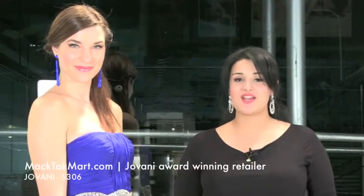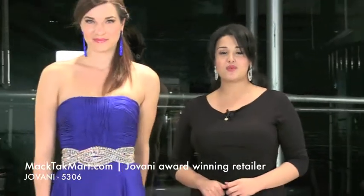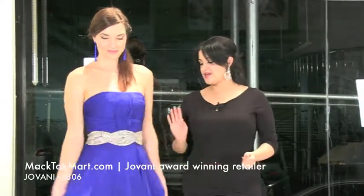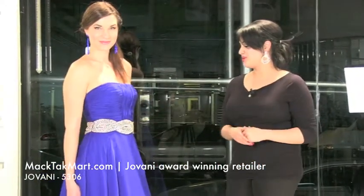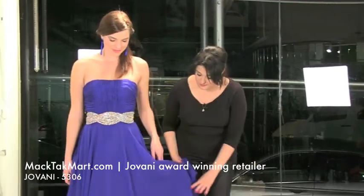Welcome to MAGTAG TV. We're here to present you the new collection of Giovanni Couture, style number 5306, which is this gorgeous gown right here — imperial waistline, beautiful jewel work right here, and an A-line skirt, which is very flowy and very pretty.